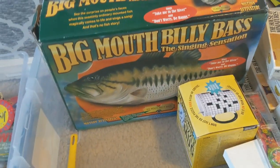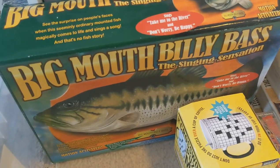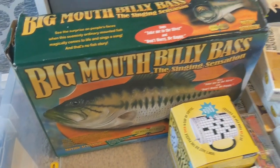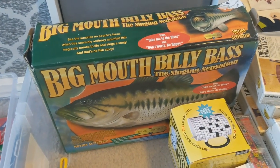I picked up a Big Mouth Billy Bass — the talking, singing fish — that was just five dollars. It's in perfect working condition, I tried it out, got batteries in it, and comps look like they're around $20 to $25.